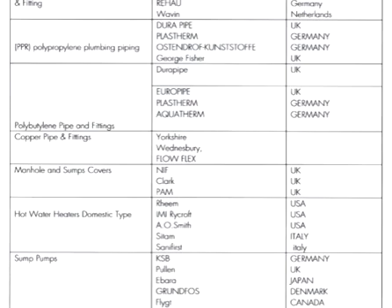For polyethylene pipes and fittings, we have Dura Pipe UK and Europipes UK, Classroom from Germany, and Equathroom from Germany.